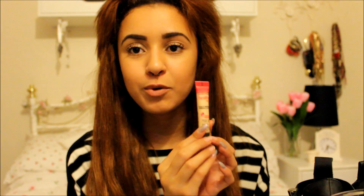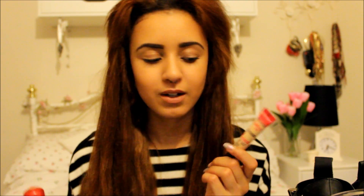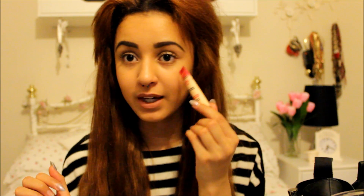Next is the MAC Mineralised Skin Finish Natural in Medium Dark — I've had this before and used it up quickly. It's a lovely powder I use even without foundation just to even out my skin a little. Then I have the Bobbi Brown Corrector in Peach, which might be slightly too dark for me. I'm finding it a little cakey, possibly because I'm applying it wrong. I'll have to work with it since it was quite expensive.